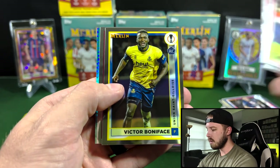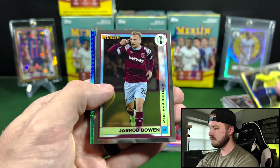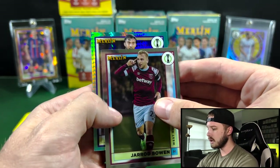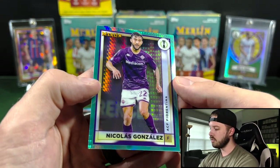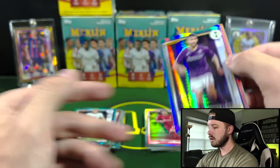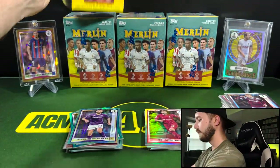Kudos. Boniface. Jared Bowen again, and that's going to be Nicolas Gonzalez for Fiorentina. Cool. Okay, four more boxes.